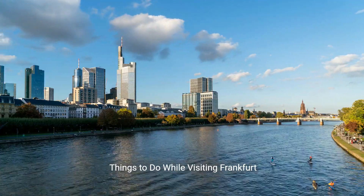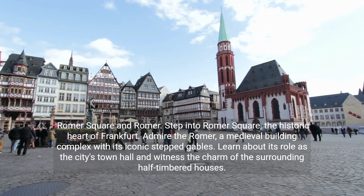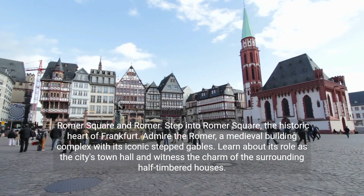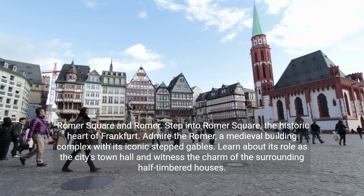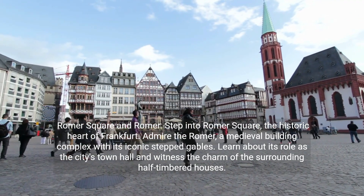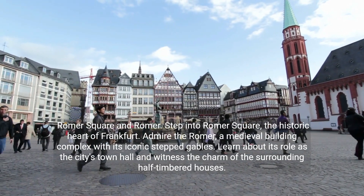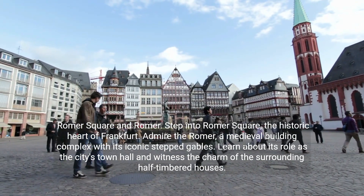Things to do while visiting Frankfurt. Step into Römer Square, the historic heart of Frankfurt. Admire the Römer, a medieval building complex with its iconic stepped gables. Learn about its role as the city's town hall and witness the charm of the surrounding half-timbered houses.